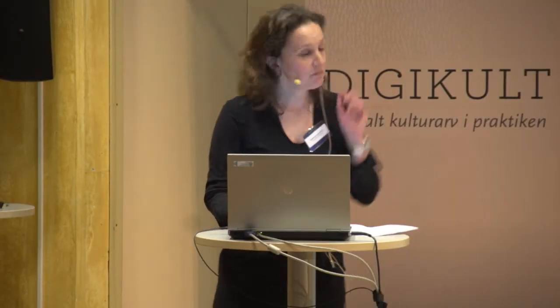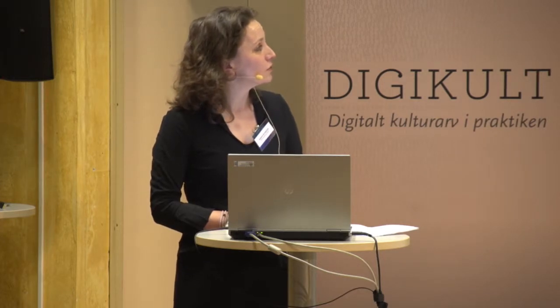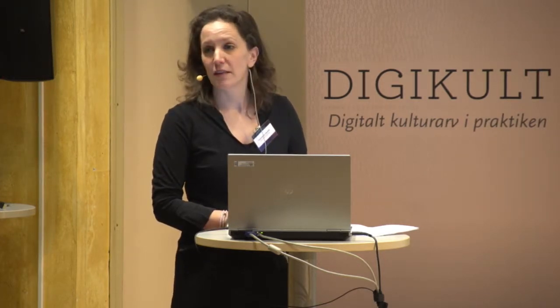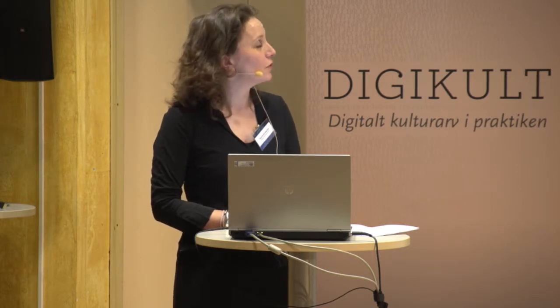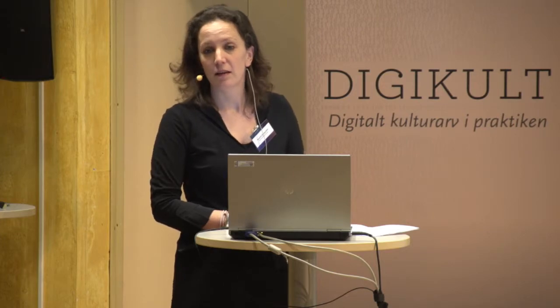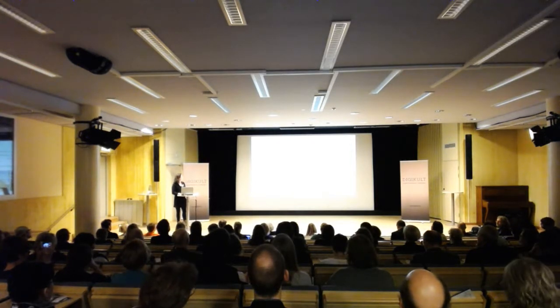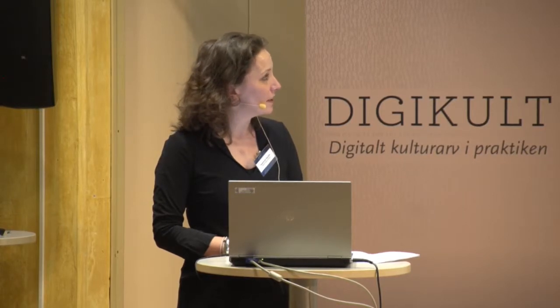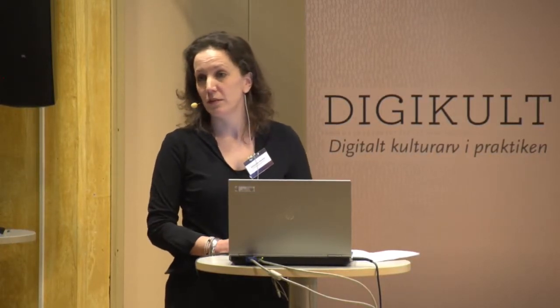I'll also cover our enrichment and disclosure and some challenges we faced during the process. Naturalis is the National Museum for Natural History in the Netherlands and also the leading institute for academic research and education on taxonomy and biodiversity. Currently we have a collection of 37 million objects and about nine exhibitions a year, 300,000 visitors, which makes us one of the largest museums in the Netherlands.